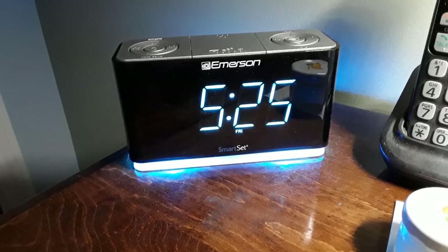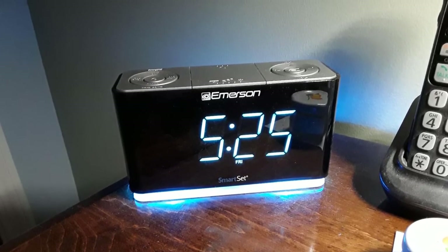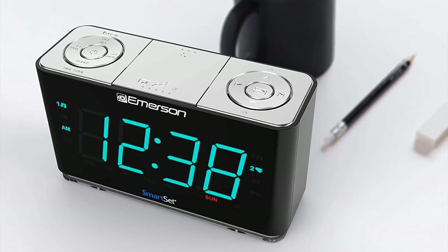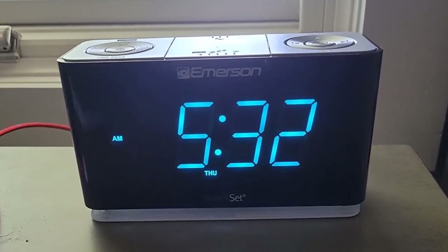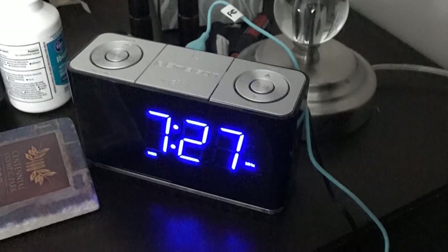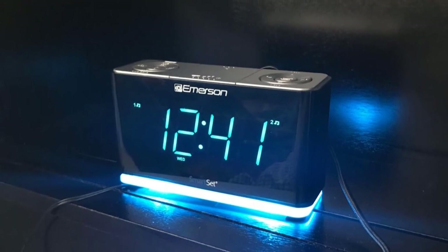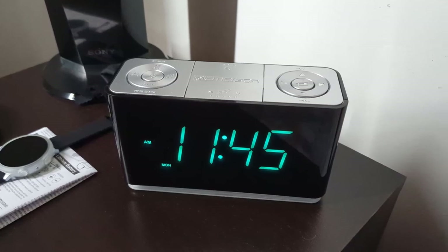Its cyan LED time display is large, clear, and easy to read. A soft cyan nightlight turns on and off via a button on top of the device. Other features include a USB charging port and Bluetooth speaker. Unfortunately, you can't use the speaker to wake up to your own music, though the sound quality is decent for an alarm clock. The device is easy to navigate, with buttons located at the top. One issue is not being able to change the alarm settings while listening to music via Bluetooth — you have to stop the radio or music first. Additionally, the time display can only be dimmed and doesn't shut off completely.